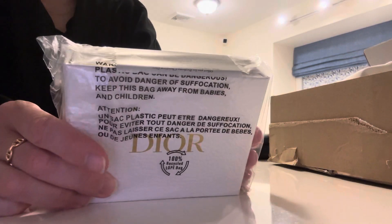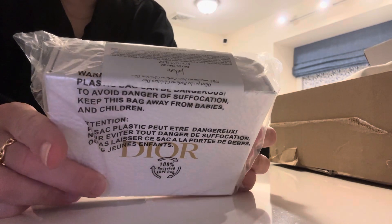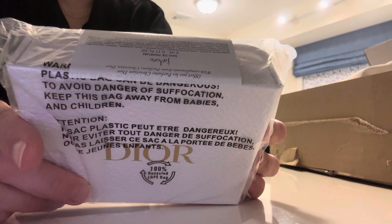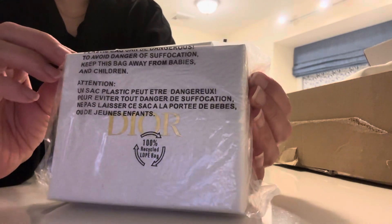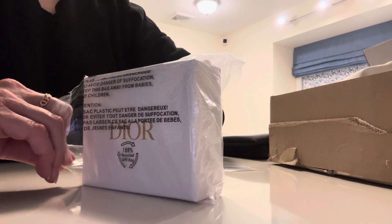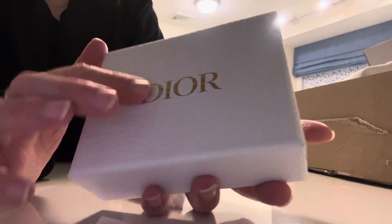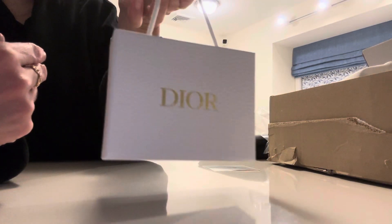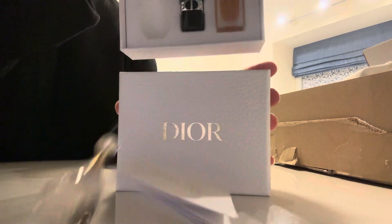Ooh, this looks good — another free gift. This is the Dior Advanced Serum — La Micro something — Diorose Advanced Serum. I took French but it was a long time ago. And then there's also a Rouge Dior lipstick. This is a nice little piece — it's like a textured thick cardboard box, almost like a little shopping bag. Very cute.